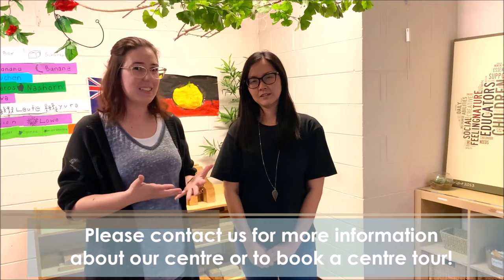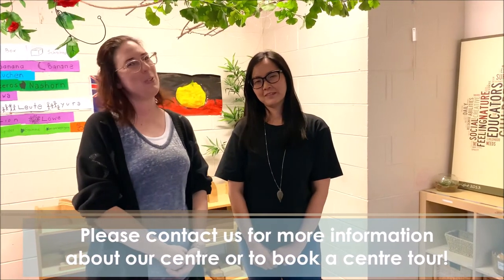Thank you for coming with us on our highlights and we hope to see you again very soon. If you have any questions please feel free to contact us. Bye!